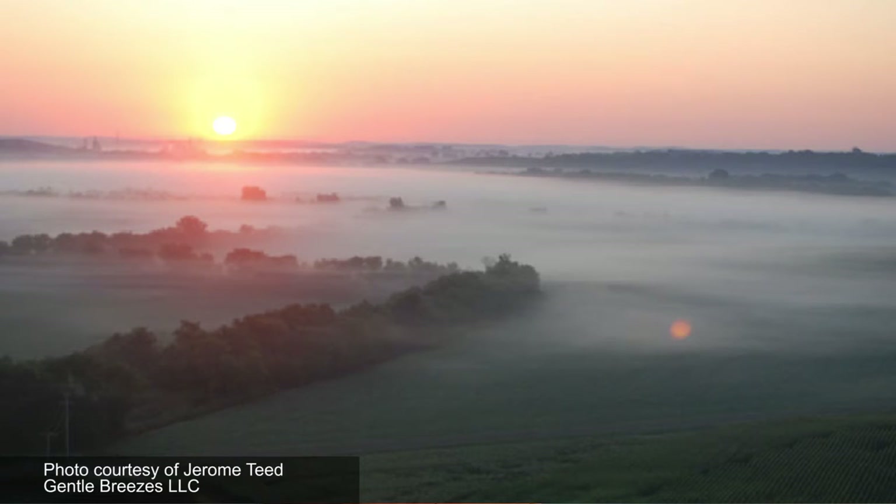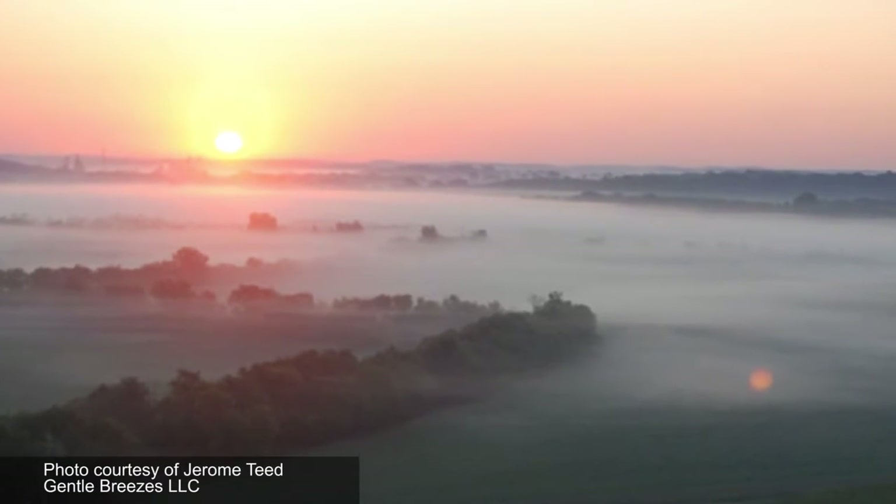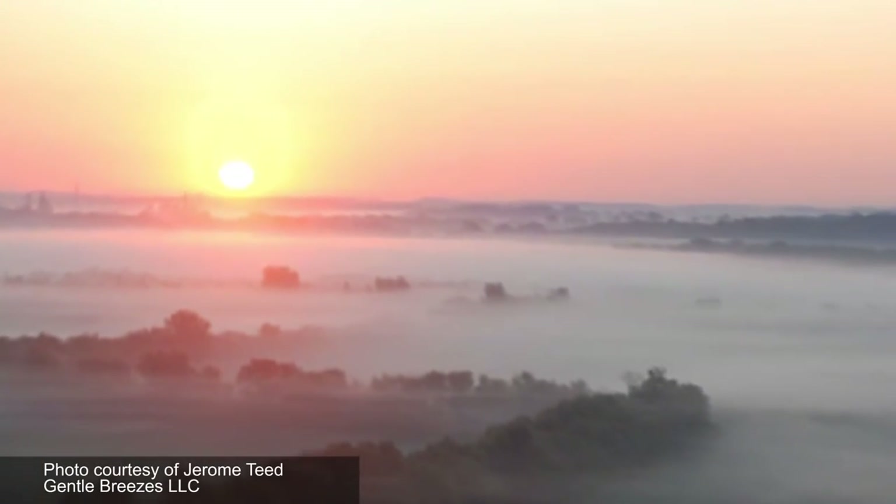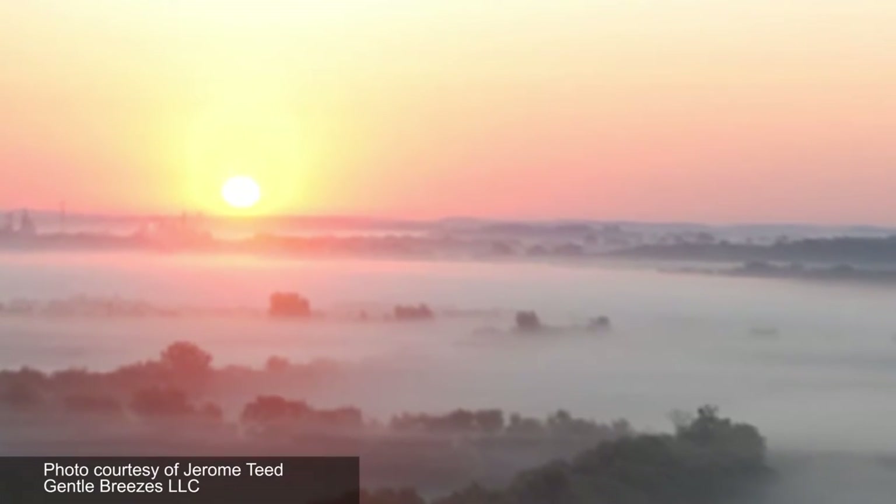Spring, summer, and fall, we are allowed to fly from sunrise to about two hours after sunrise, and from two hours before sunset up until sunset.